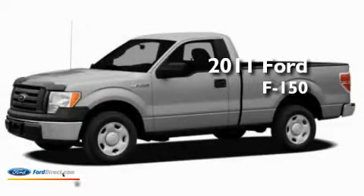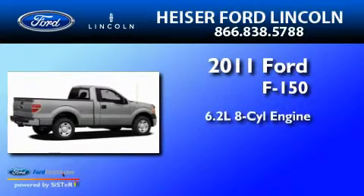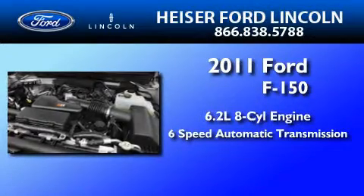This is a brand new 2011 Ford F-150. It features a 6.2 liter 8-cylinder engine and a 6-speed automatic transmission.